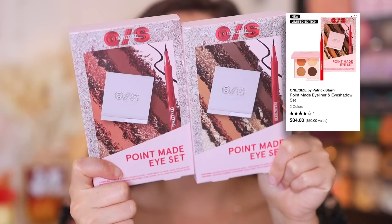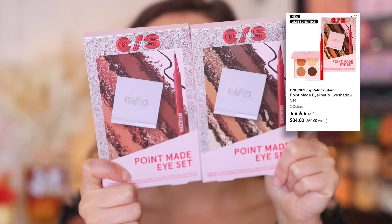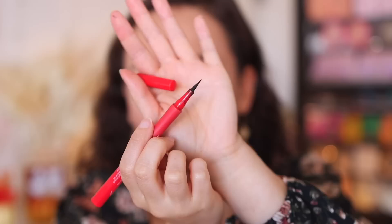Okay, let's get into the Point Made eye sets. With each set you're getting the Point Made liquid liner and an eyeshadow quad. The eyeshadow quads are made in the USA and the eyeliner is made in Germany. This is the first time he's come out with quads — he does have an eyeshadow palette in his line, which is on sale for 50% off at $21 and I like it. Each of these sets is $34, which is a pretty good deal given that the eyeliner itself is $19 to $20. I already have this liner and I think it's really nice — lasts a long time.